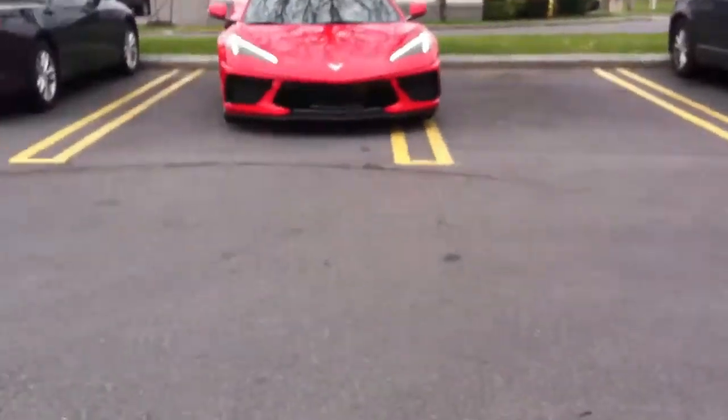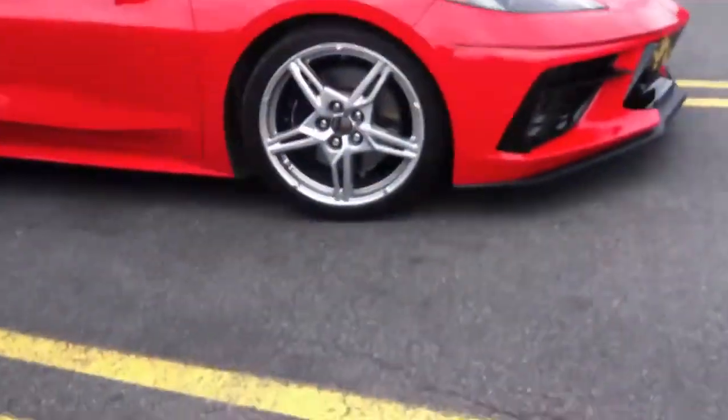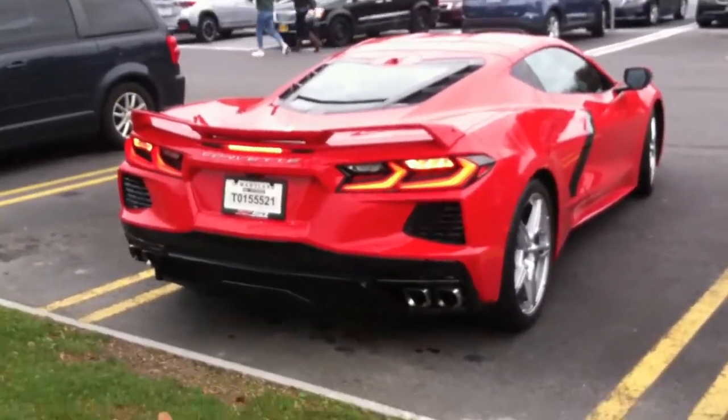Oh my gosh, guys, we found a mid-engine Corvette. The mid-engine Corvette. Are you kidding me? What is going on? That's crazy.